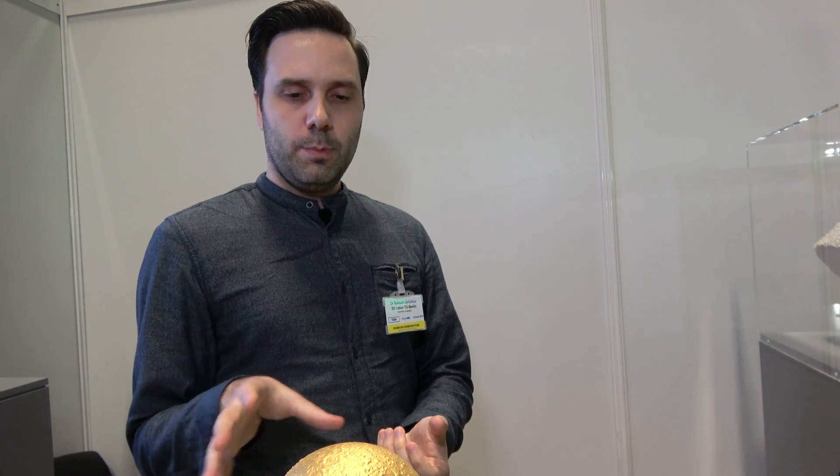Making museum objects touchable is the next big step, and 3D scanning is the start to make a replica. 3D printing is the end — though sometimes we have to post-process the objects to create a specific surface, since the printers can only make one kind of surface. For example, for a golden object we can't print in gold as it's too expensive, so we print it in polyamide 12 and then coat it with leaf gold. That's one example of post-processing.